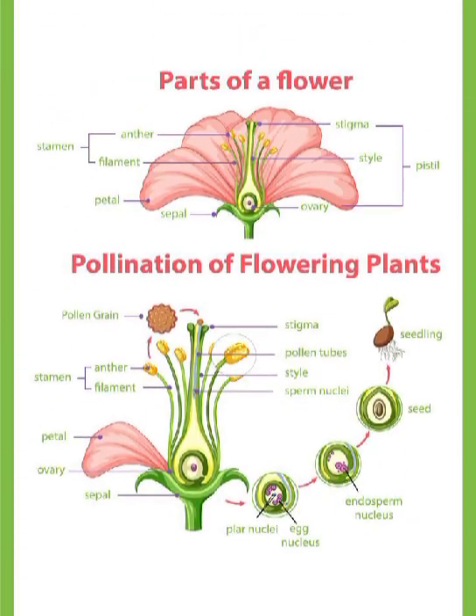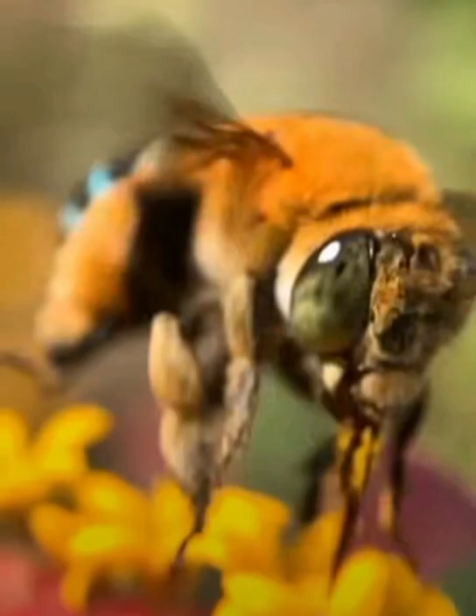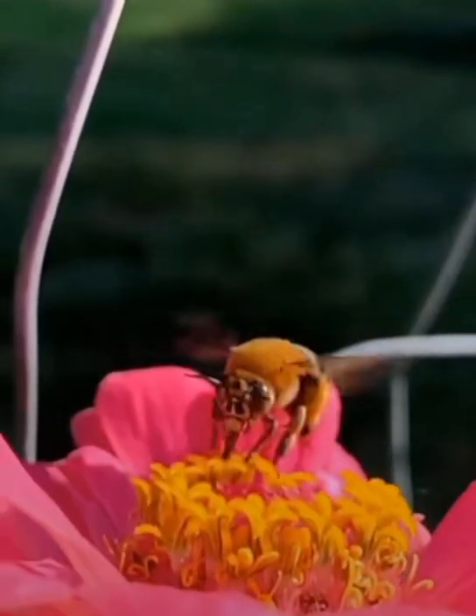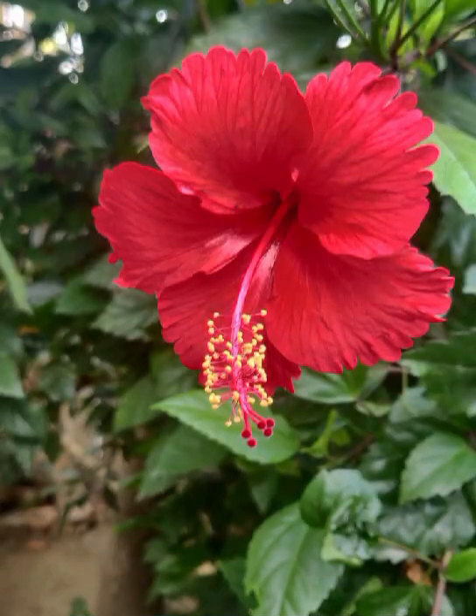What does the stigma do? Its job is to receive pollen grains during pollination. It is usually sticky or feathery to help catch and hold pollen brought by wind or insects. In the hibiscus flower, you can clearly see the five lobes rounded end at the top — those are the stigmas. They stick out above the yellow anther on a long stalk so they can easily catch pollen.